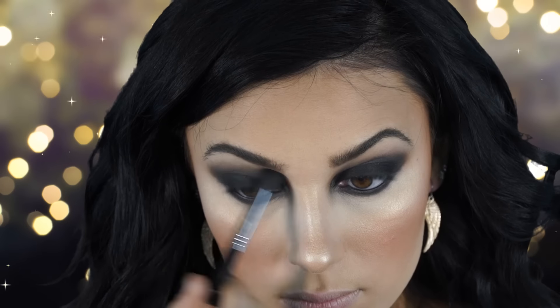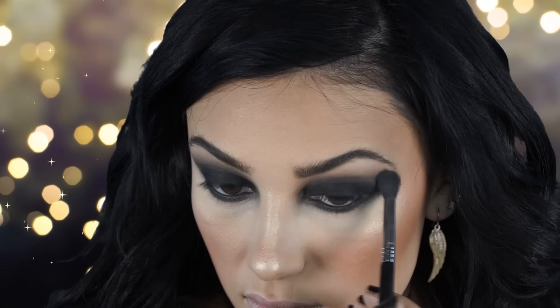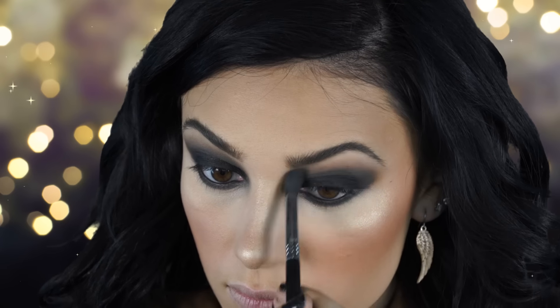Now I'm doing some extra blending with that fluffy Sigma brush, making it nice and blown out with no harsh edges, which is really important for a smoky eye. This is a classic look for New Year's Eve and I definitely love wearing it all the time.